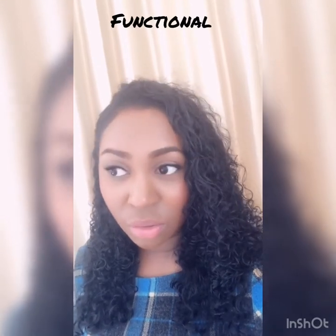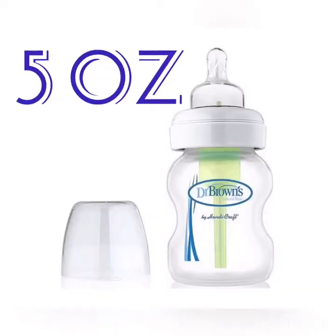They're really functional and they come in two different sizes — the smaller ones for when they're slightly smaller and need less milk, and then the bigger ones.